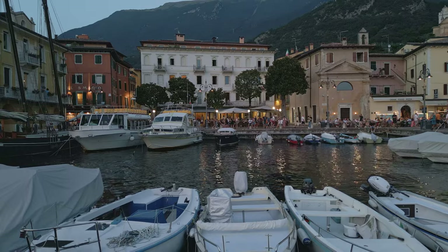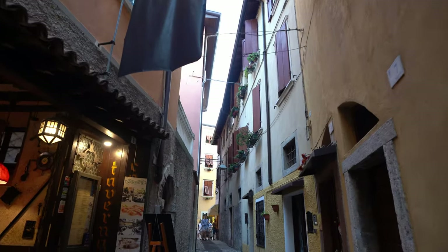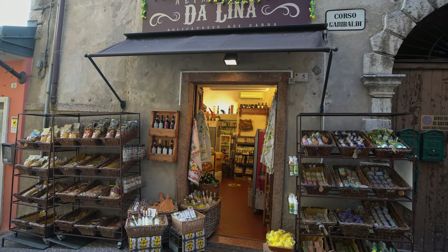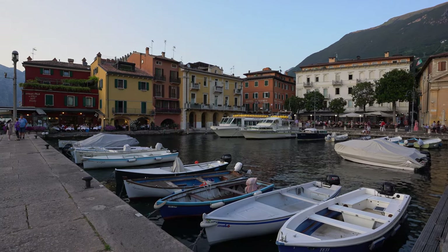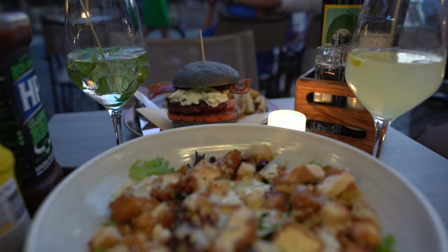The evening walk through Malcesine was so peaceful, even though it's high season. We managed to find a nice place at a restaurant by the waterfront and enjoy dinner, and as the place we're staying is just 10 minutes' walk from the city center, it makes for a nice evening stretch to walk a bit uphill.